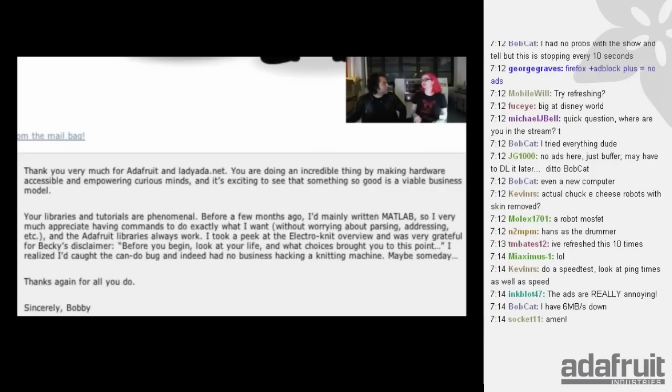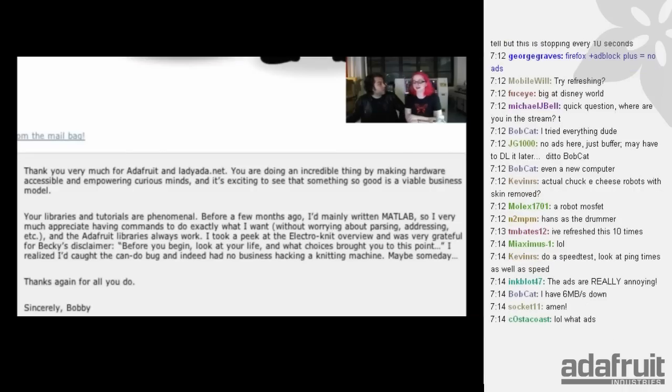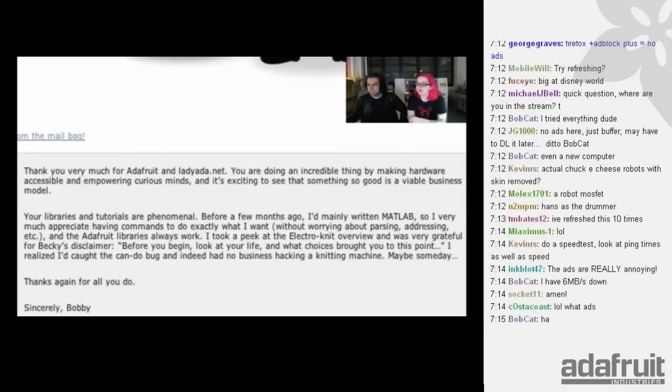It's true - before you start hacking a knitting machine, think about why you're doing it, because it's complicated and hard and it might not work out. We almost fried the knitting machine twice, which was really horrifying. We were like, oh my god, this knitting machine is no longer made. But we did get it working and it's still here, knitting away.